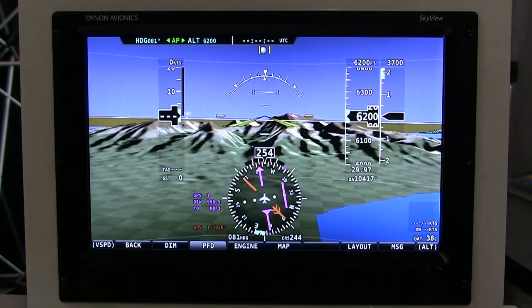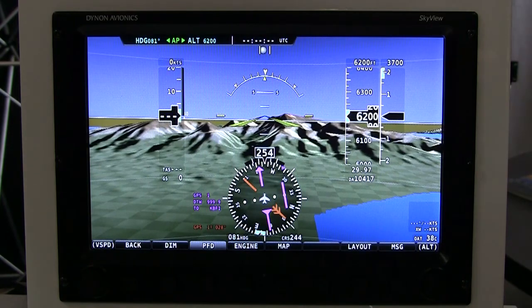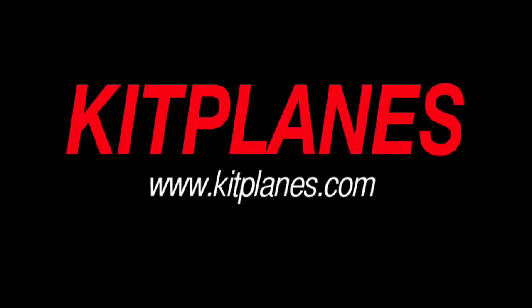We have a lot of ability to grow this system into the future. The Skyview System starts from $3,900 all the way up to as much as $10,000, depending on how many components you integrate into the system. All of these details can be found on our website at www.dynonavionics.com. Thank you.